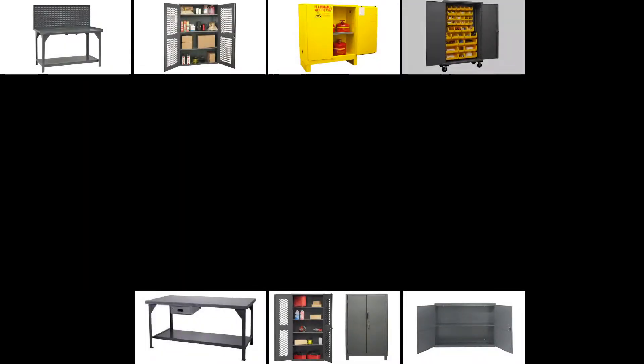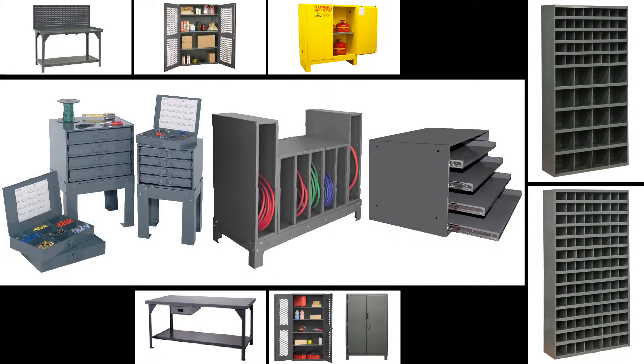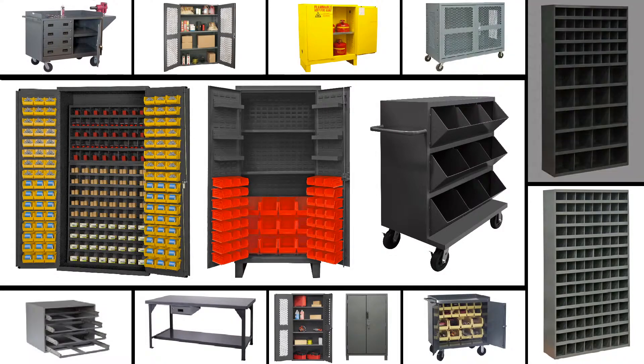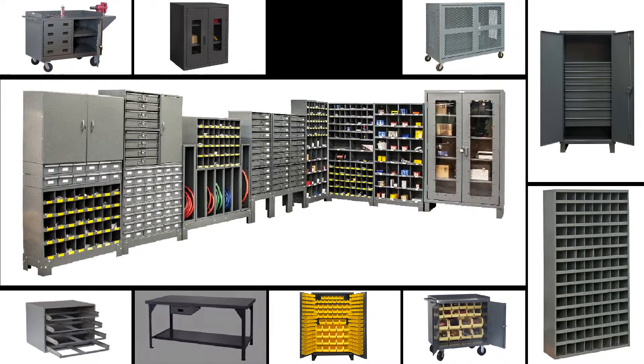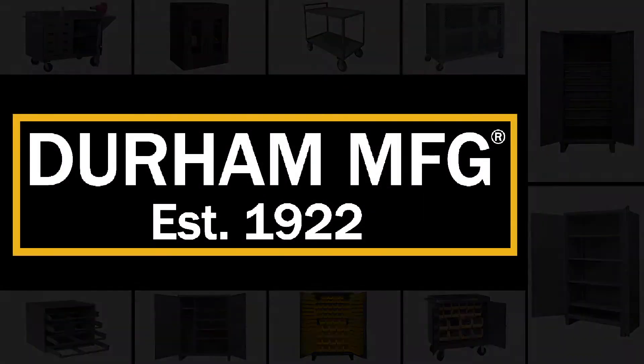Durham's cabinet line is offered in 12, 14, or 16 gauge all welded steel and powder coated, with over 400 different cabinets to choose from. Cabinets can include bins, pegboard, louvered panels, drawers, and shelves creating endless options of organization. If a quality storage cabinet is what you need for your shop, you're sure to find it at Durham Manufacturing Company.